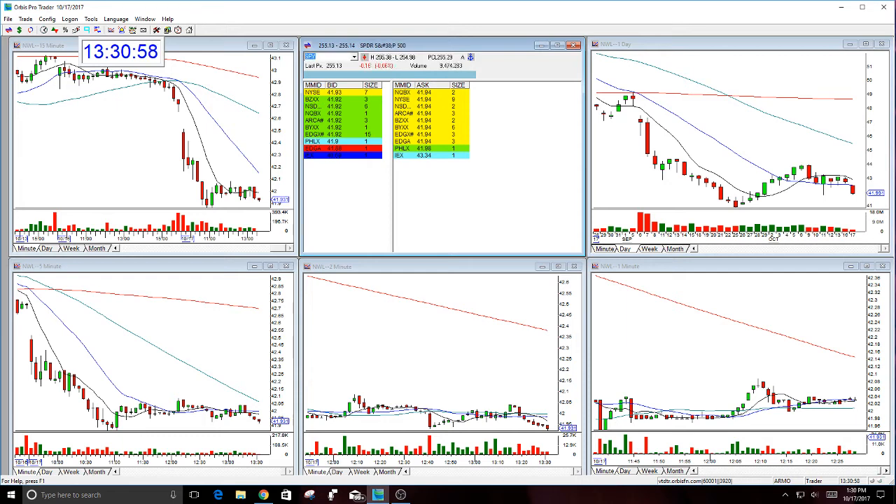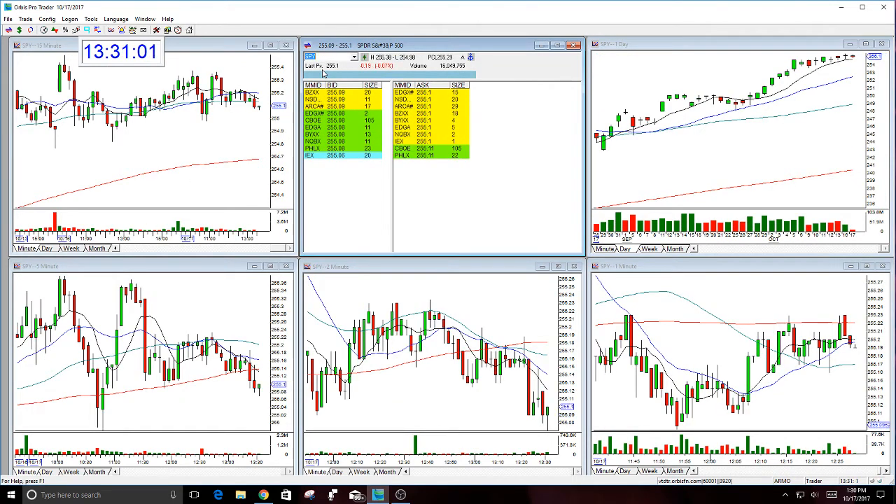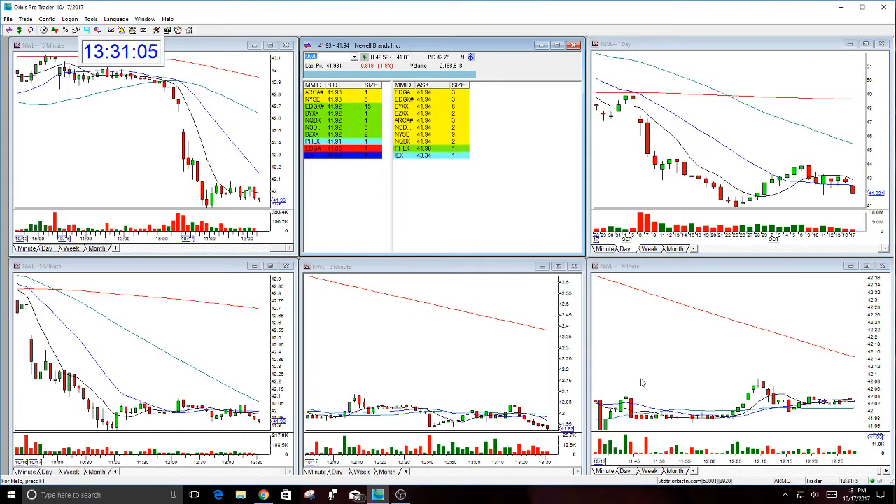And if you compare this to the market, it's very obvious — let's just quickly do that here. The market's holding strong. I'll talk about that in another video. Let's go back to NWL.